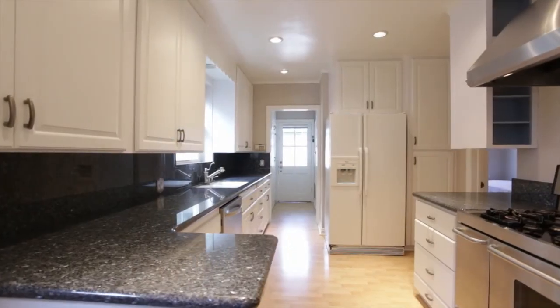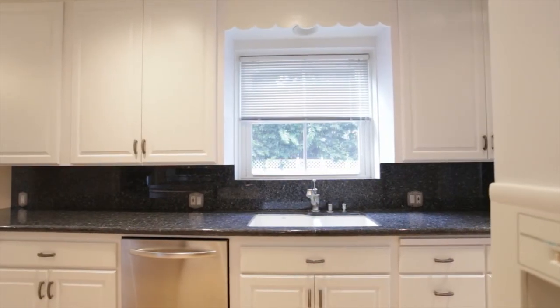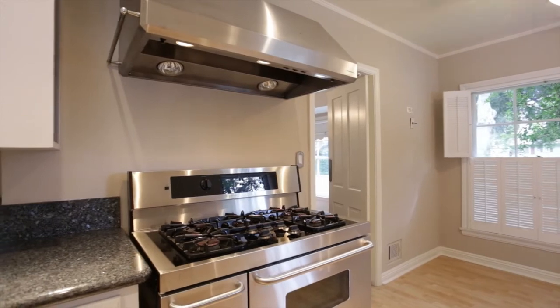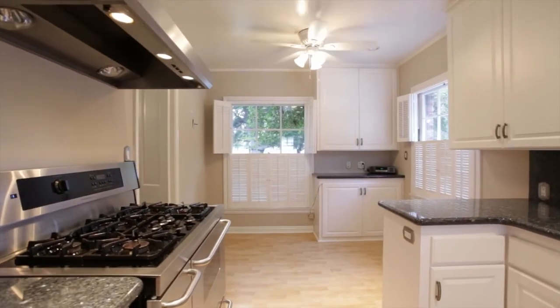The kitchen has been updated with beautiful granite countertops, white cabinets, and a fabulous gas stove. It's just a wonderful place to cook together, and it also has a breakfast room.